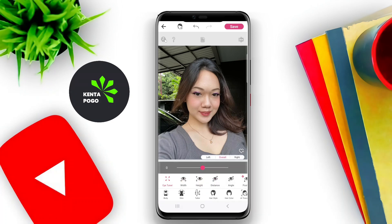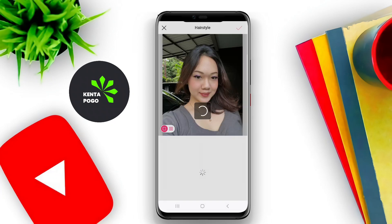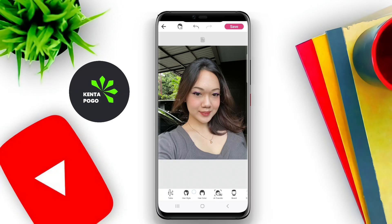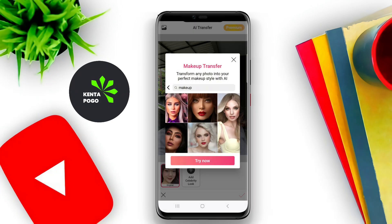Regular updates keep the content fresh and engaging, making it a go-to choice for individuals who want to stay on top of beauty trends. Overall, it serves as a versatile platform for creativity and self-expression in the realm of makeup and beauty.